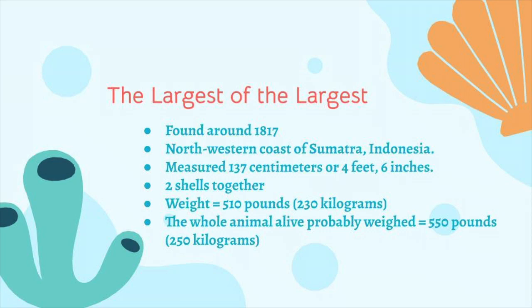The largest of the largest. The largest known Tridacna gigas was found around 1817 on the northwestern coast of Sumatra, Indonesia. It measured 137 centimeters, or 4 feet and 6 inches. Its two shells together weigh a whopping 510 pounds or 230 kilograms, and the whole animal alive is estimated to have weighed 550 pounds or 250 kilograms.